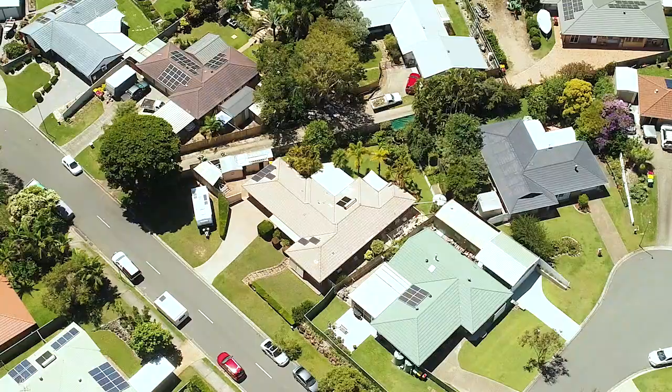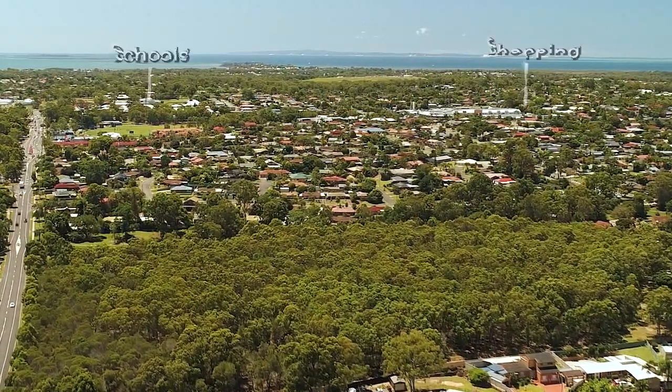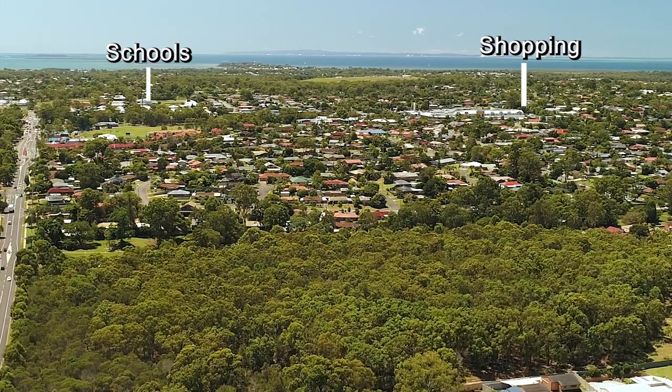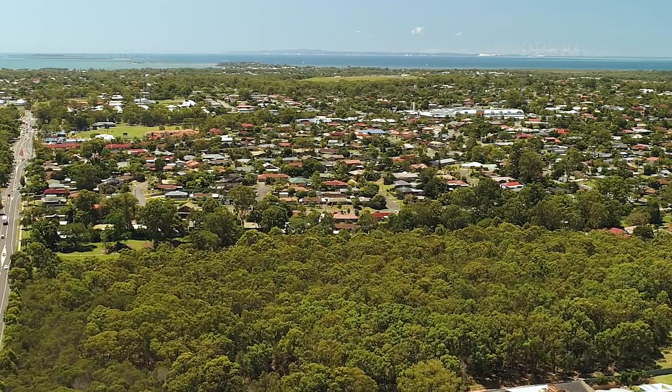Welcome to 6 Iona Court, Alexandra Hills, right in the middle and the heart of Alexandra Hills. We're surrounded by shopping centres, schools, parks — everything around here is in walking distance. It's a fantastic spot for the growing family.